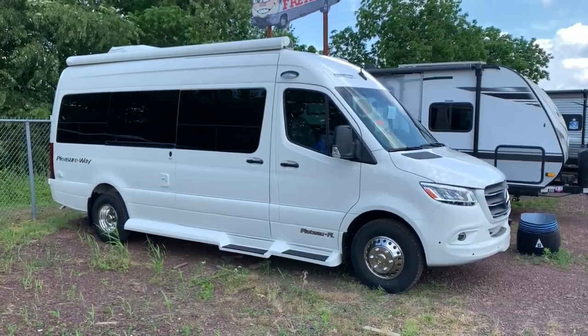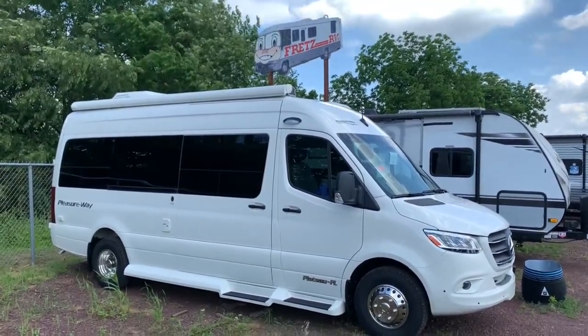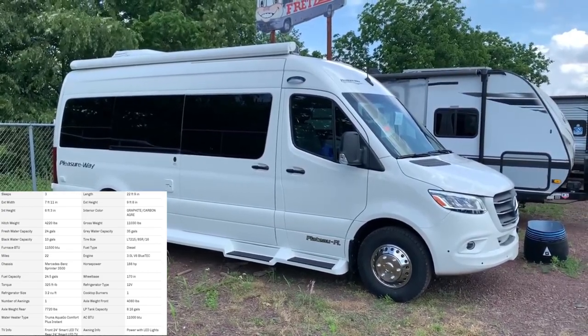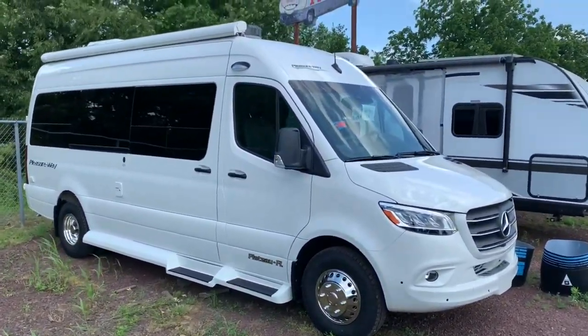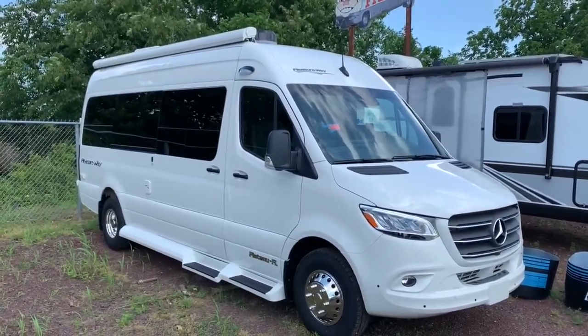Hey there everybody, how's it going? It's Bronson from Fretz RV here in Souderton, Pennsylvania. Excited to show you another product here from Pleasure Way. We're looking at the Plateau FL. I've done a review on the Plateau TS before — just slightly different floor plan. The FL is a little more of a front living oriented coach, so I'll show you the inside, the outside, show you all the features.